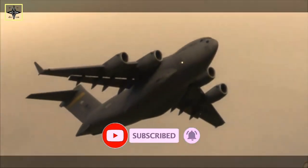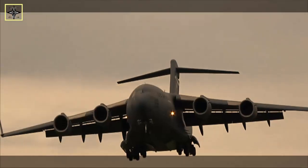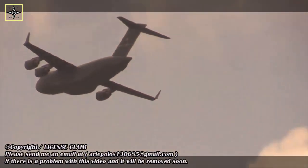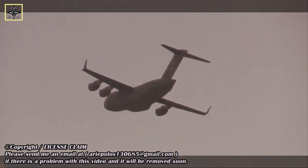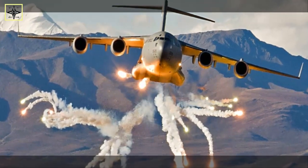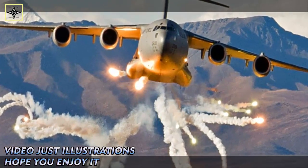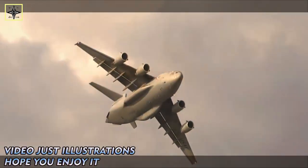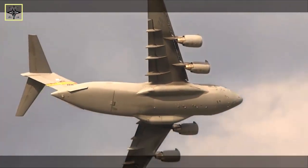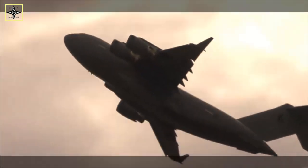The AGM-158 JASM (joint air-to-surface standoff missile) is a self-launched air-launched cruise missile developed by Lockheed Martin for the United States Armed Forces. It is a large, stealthy, long-range weapon with a 1,000-pound (454-kilogram) armour-penetrating warhead. The missile completed testing and entered service with the U.S. Air Force in 2009, and entered overseas service in Australia, Finland, and Poland in 2014. The long-range version, the AGM-158B JASM-ER (joint air-to-surface standoff missile extended range), entered service in 2014. As of September 2016, Lockheed Martin had delivered 2,000 total JASMs consisting of both variants to the USAF.